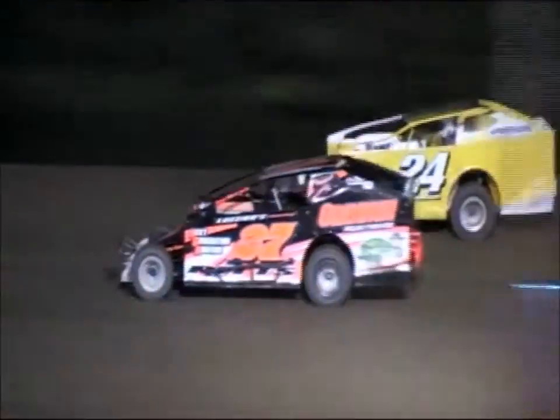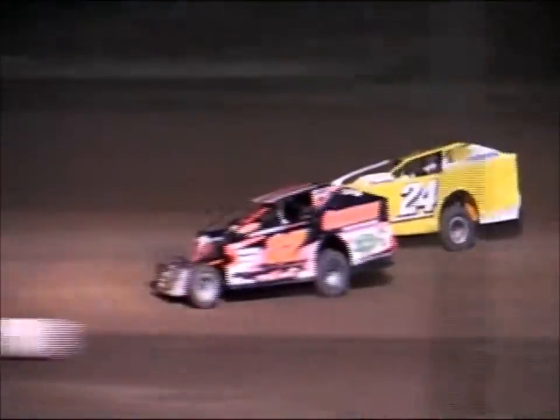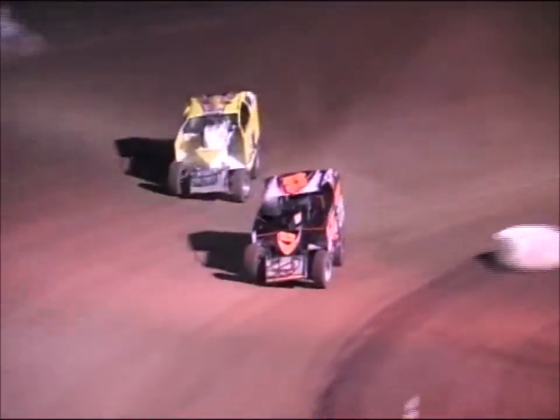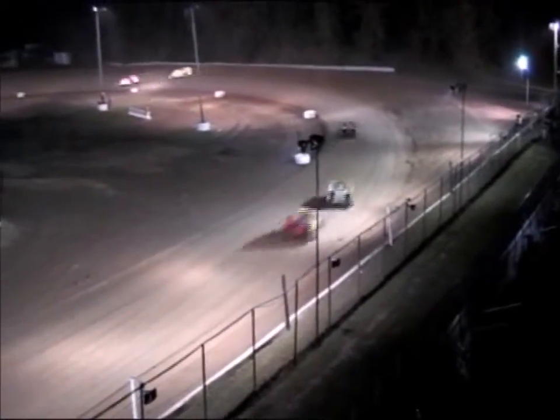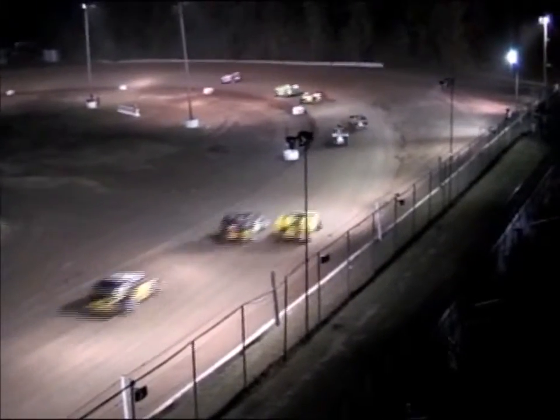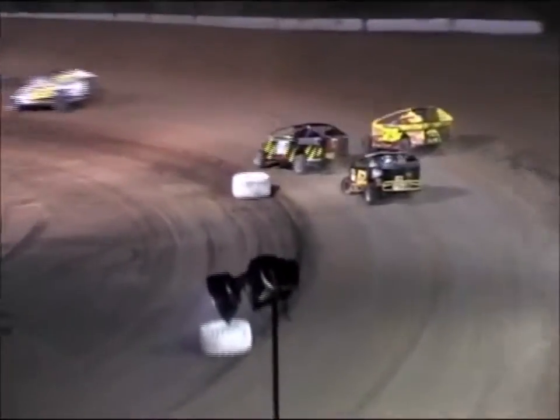Back up towards the front — Pitts to the inside, looking to take the lead away. He'll slide in front off turn number four. Jeremy Pitts, your new race leader at the two-to-go sign. Mike Tholen still holding on to the number two spot as he tries to drive back by him on the top side off turn number two. But Pitts is going to drive away from him now by about seven car lengths as they head down the back straightaway.